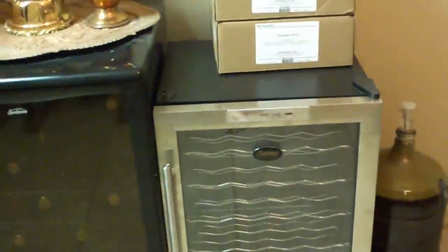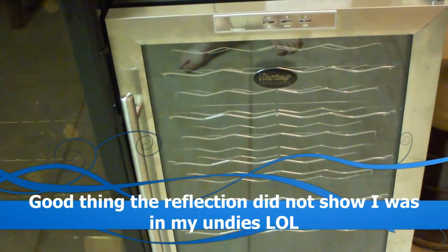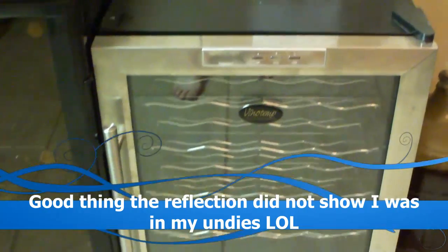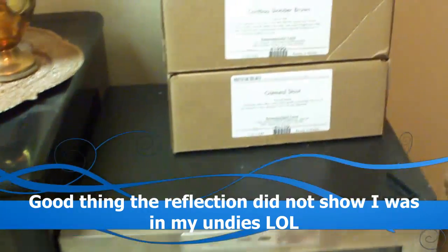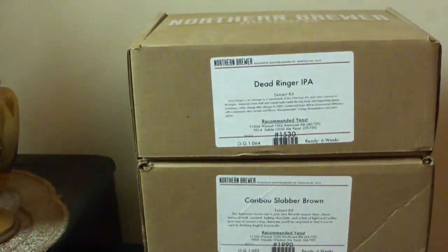Over here is where I cellar it. Got some wine fridges. I got these off Craigslist super cheap. I got this from a yard sale for like 25 bucks. It works great. Down here in Arizona, we don't have basements, so I can't really cellar in a basement — I got to keep it in fridges. Got some kits I need to cook up there. Got an IPA over there. Let's get to it guys.